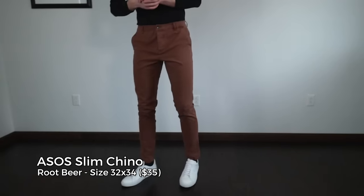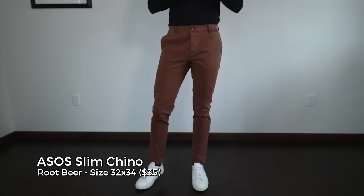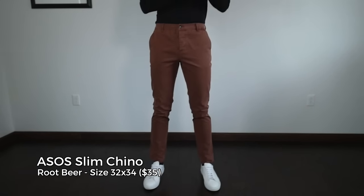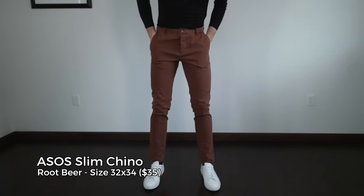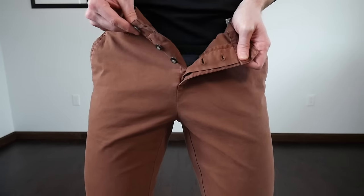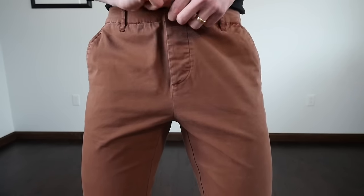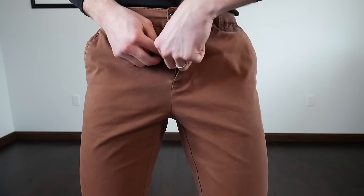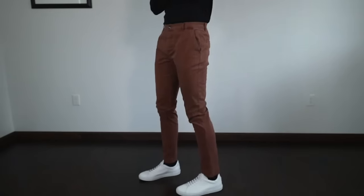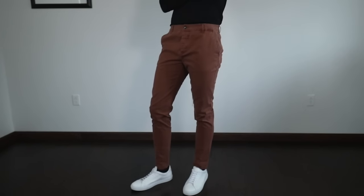ASOS reminds me a lot of H&M. I actually had trouble finding the ASOS brand when just searching asos.com. It's a cheap chino made to be a certain price point. I'm not crazy about the way the fabric looks — it feels like it's going to fall apart after a couple of washes. There's even a color transfer disclaimer on the tag, which none of the other chinos have. You get what you pay for.